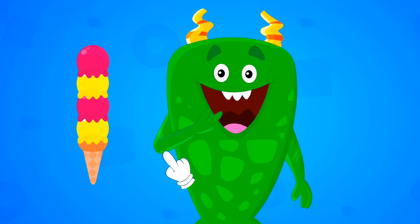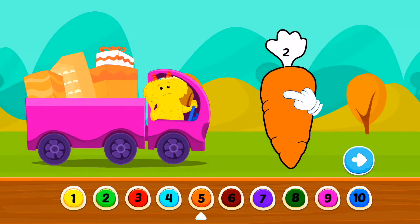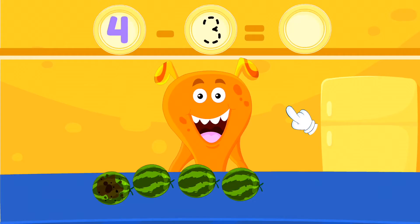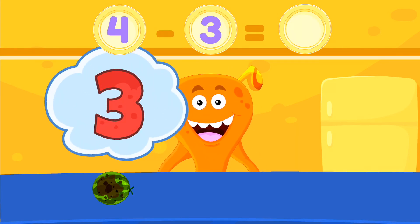Designed with funny characters and great visuals, this is an interesting way to begin math learning. There's a wide range of interactive games such as coloring, sorting, tracing, and more. There's so much to play and learn that your kids will never get enough of it.